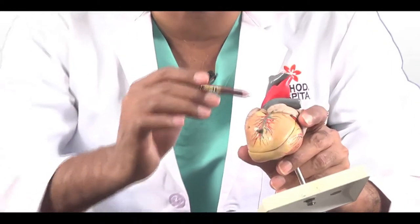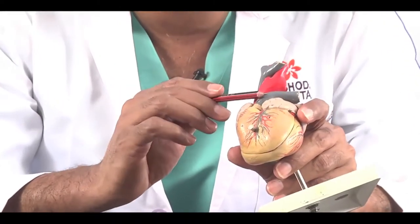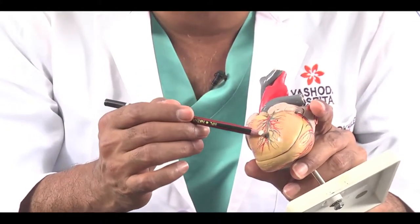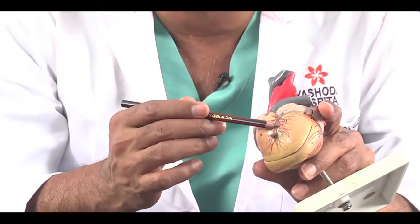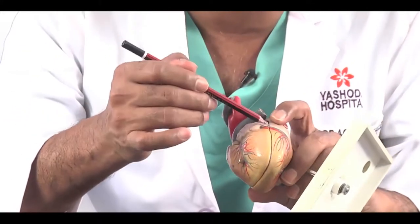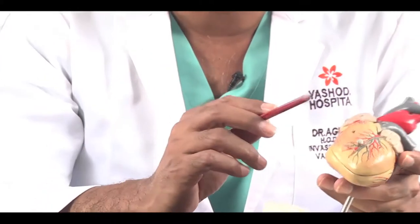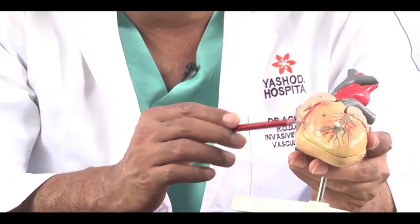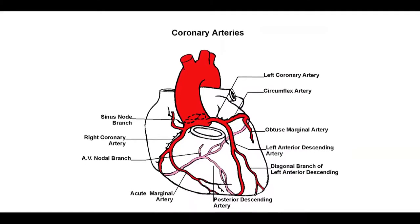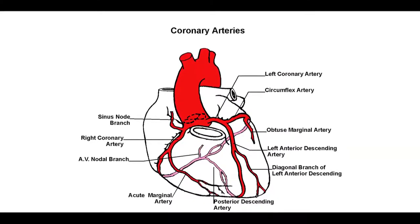The heart pumps blood to all the organs through the aorta. From the beginning of the aorta, there are 2 pipes that come to supply blood to the heart. One is called the left coronary artery, which comes from the left side and divides into 2 branches — one goes on the front, called the left anterior descending artery, which is the most important artery of the heart, and one goes to the left side, called the left circumflex artery. The other artery that comes from the right side is called the right coronary artery. These surround the heart and supply blood to it.